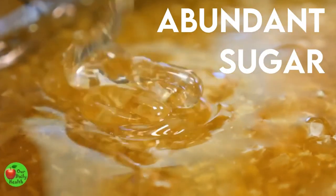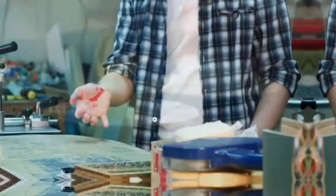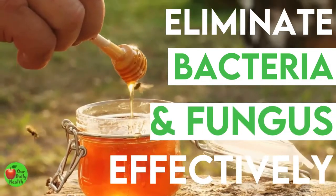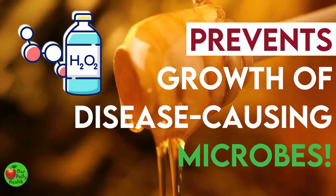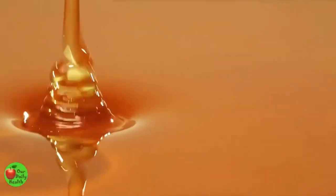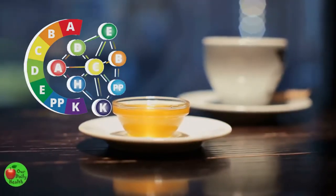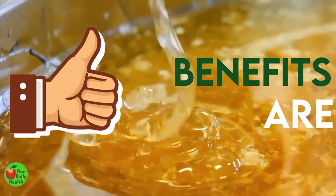Honey contains abundant sugar, about 80%, which is responsible for its sweet taste. It also contains monosaccharides, glucose, and fructose. It has antimicrobial and wound healing properties. Raw honey can eliminate bacteria and fungus effectively, and it contains natural hydrogen peroxide, which can help prevent the growth of disease-causing microbes. Honey is a great source of antioxidants, with many phytochemicals and bioactive compounds that eliminate damage caused by free radicals. These free radicals can contribute to chronic diseases and aging. It also contains polyphenols linked to protective abilities against heart diseases, as well as abundant vitamins, minerals, alkaloids, and amino acids. With all these wonderful nutrients, the benefits of honey are endless.